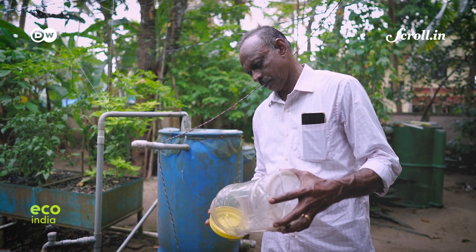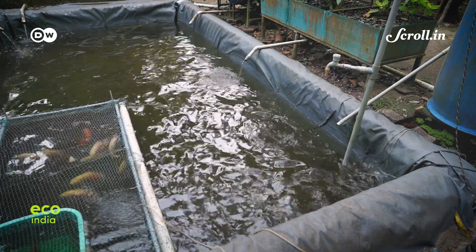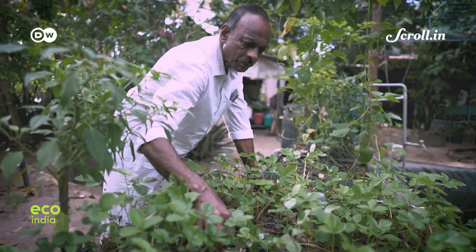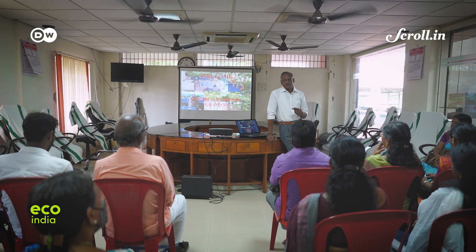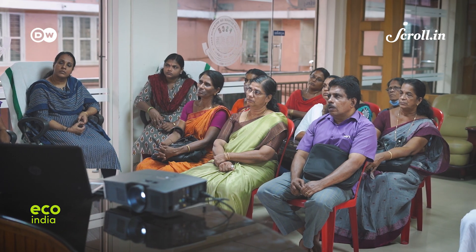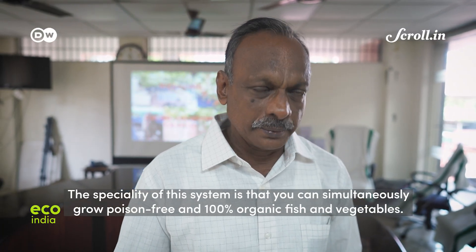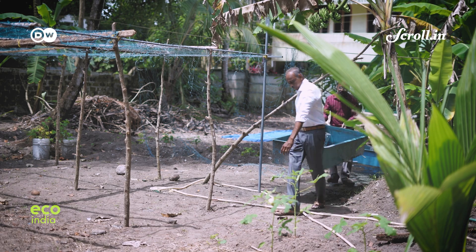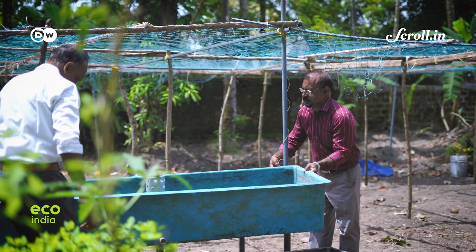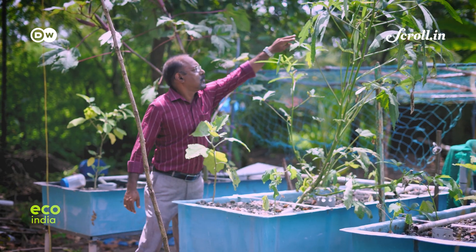It's a mission Kishore Kumar has taken to heart. The retired forest officer was one of the first to set up an aquaponics system when the project was launched in Cherai. Now, seven years later, he not only grows all his own food but also spends most of his time training people — not only in Cherai but in other parts of Kerala, as well as in states like Tamil Nadu and Goa. Kishore Kumar says he has seen many people fail at aquaponics in other parts of Kerala because they don't understand how the system works.